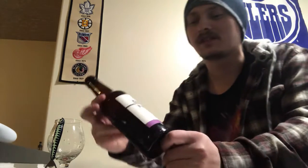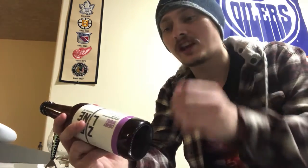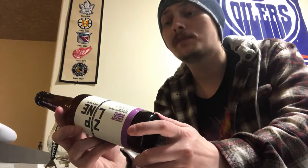Today's beer is from Zipline Brewing Company — this is their Cherry Double. It's a double-style Belgian ale brewed with water, barley, hops, yeast, and Balaton cherries, coming in at 7.7% alcohol by volume, out of Lincoln, Nebraska. I don't think I've ever had a Nebraska-brewed beer, so that's awesome. Never heard of Zipline before, so I'm going into this one completely blind.